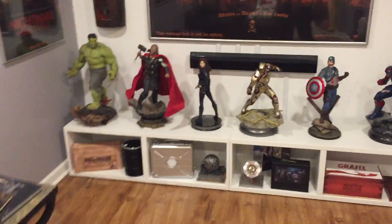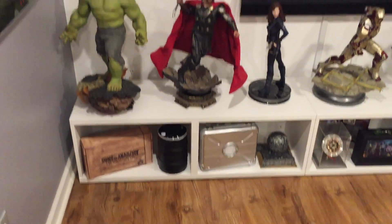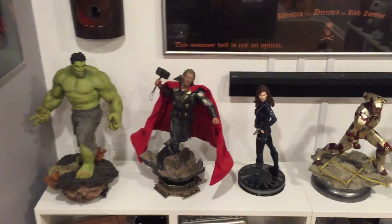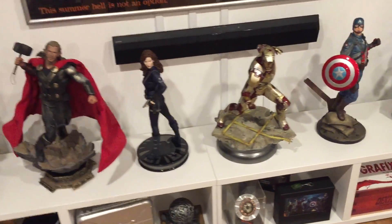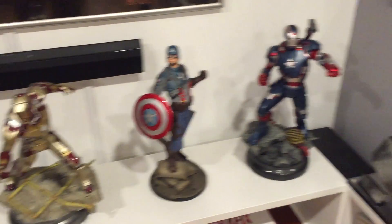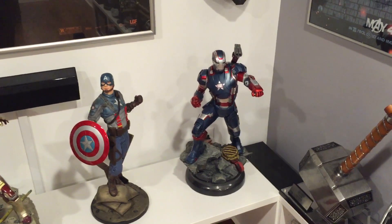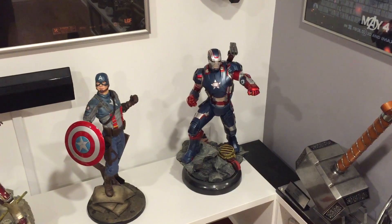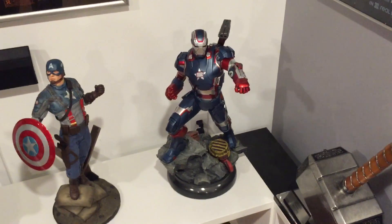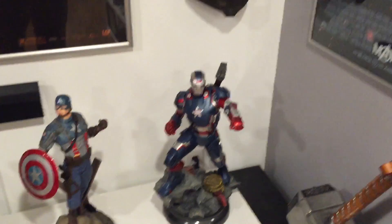Recently picked up Thor — I just got him a couple days ago. So we've got Hulk, Thor, Black Widow, Iron Man, Captain America, and Iron Patriot. I touched on War Machine a little last time. I'm just a little disappointed that they went with the same exact sculpt, just a different paint job, and they want $100 more because it's War Machine.